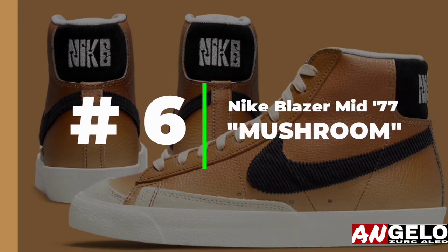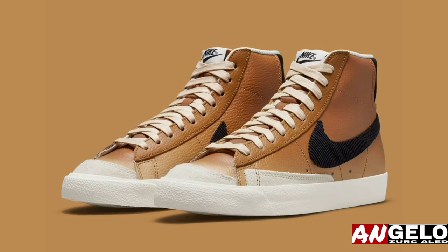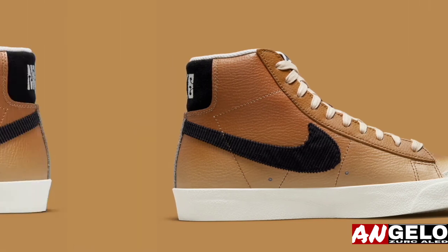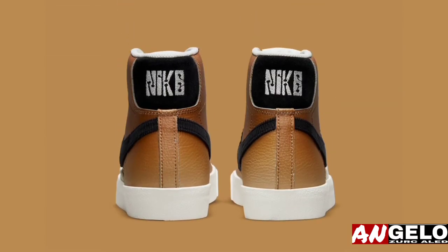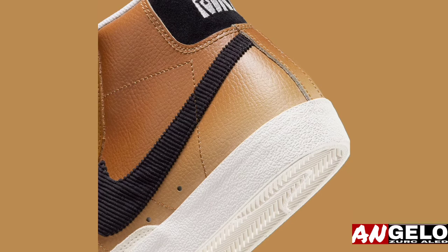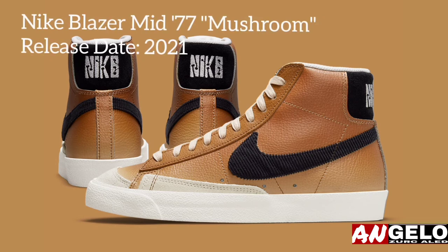The Nike Blazer Mid 77 Mushroom features a tumbled leather that constructs much of the profile, its exterior stained in a near gradient-like treatment — the brown starts dark along the collar and fixtures adjacent, then progressively lightens towards the toe. The overlays prefer a suede feel and contrast in an off-white shade that better complements the tooling, laces, and lining. Finally, blacked-out corduroy shapes the Swoosh, tonally matching the heel tab, which acts as a backdrop for the mushroom-accented Nike logo.